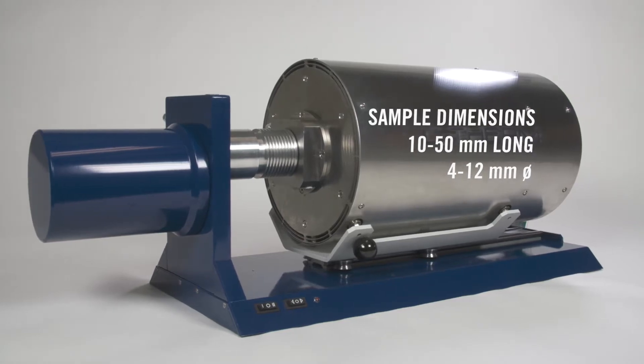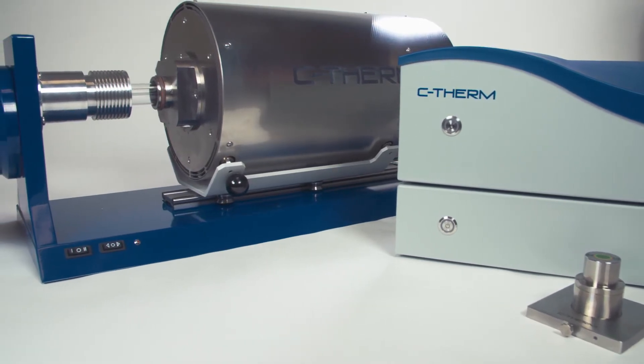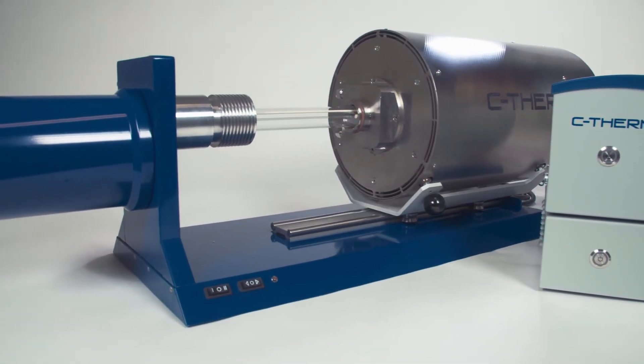The C-Therm dilatometer is offered as a standalone system or can be coupled with the C-Therm TCI thermal conductivity analyzer, offering clients savings of up to 40 percent by leveraging the multi-platform central C-Therm controller.